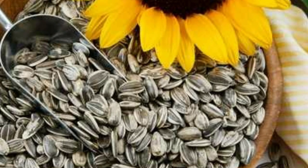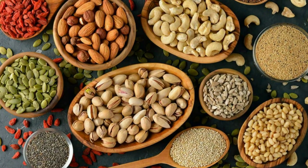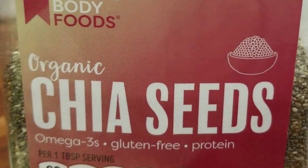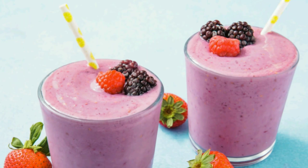chia seeds, sesame seeds, and pumpkin seeds are excellent choices. Mix them into your nut butter and store it in the fridge. This nutrient-packed spread can be added to oatmeal, toast, or smoothies for a vibrant and healthy addition to your meals.